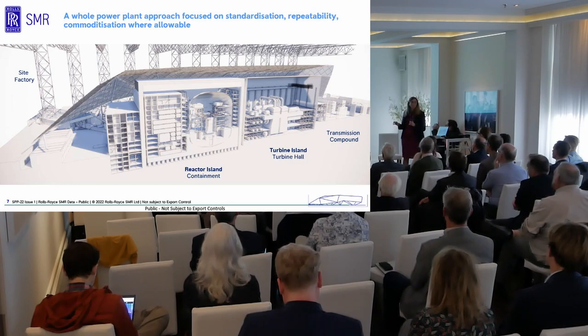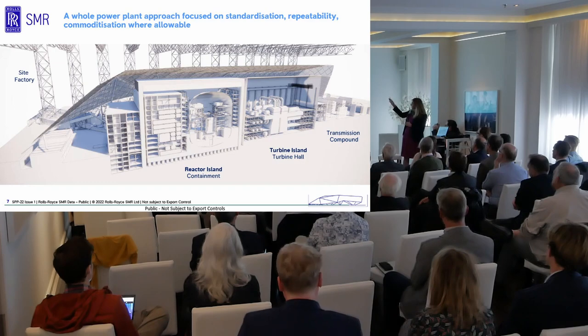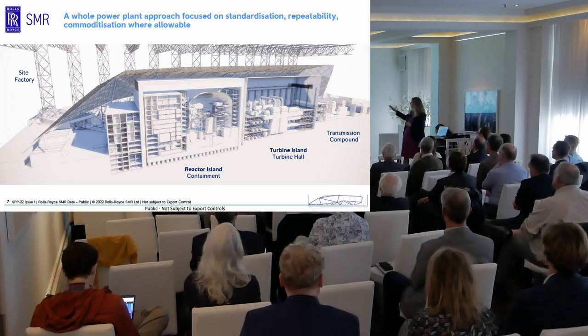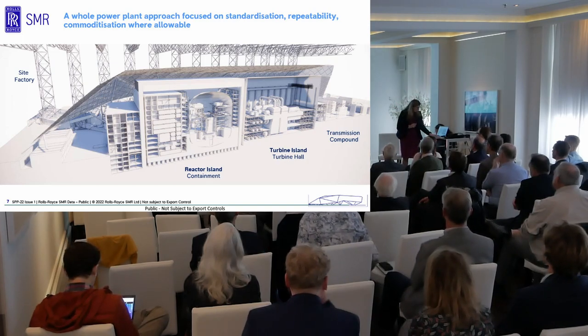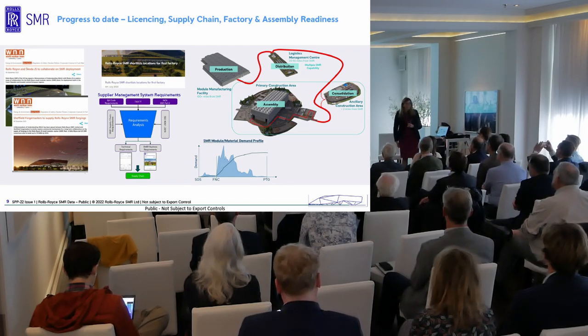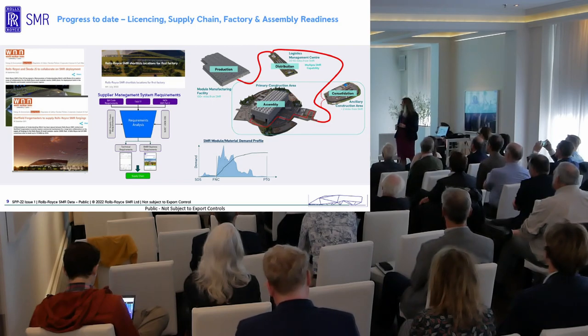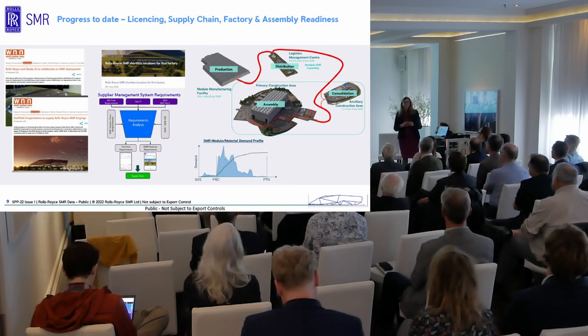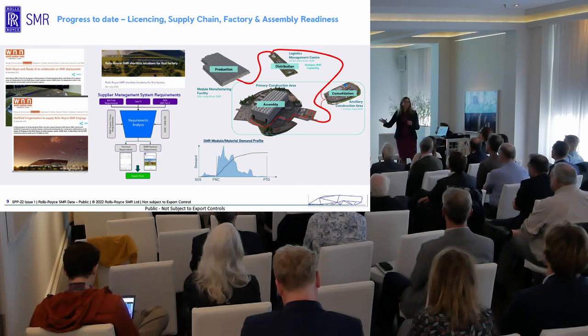Because of our compact site footprint, we can actually construct under a canopy to avoid problems with the weather. You can see from the picture the modularisation in the different blocks that the whole power station is broken down into. We are currently in the UK licensing process — the generic design assessment process — which is incredibly useful because as part of that process we can define any set of site conditions we choose to use.